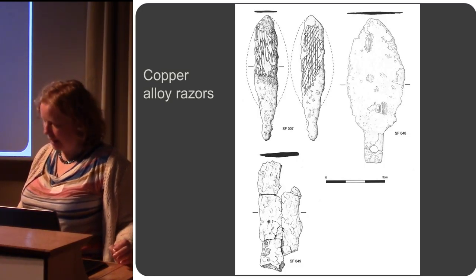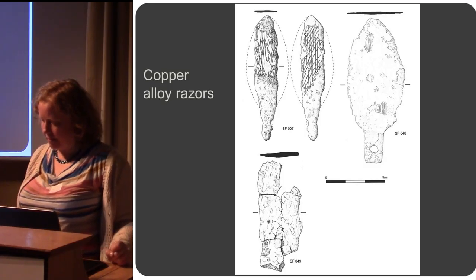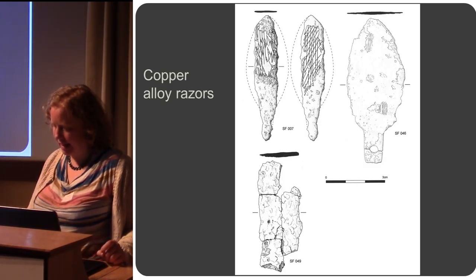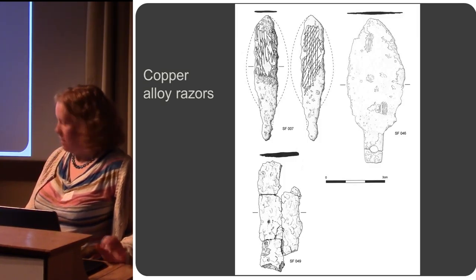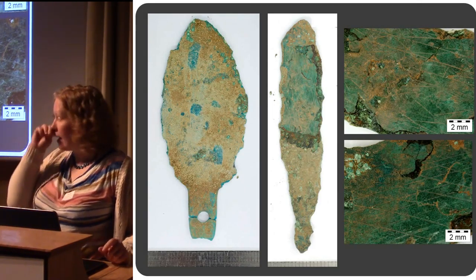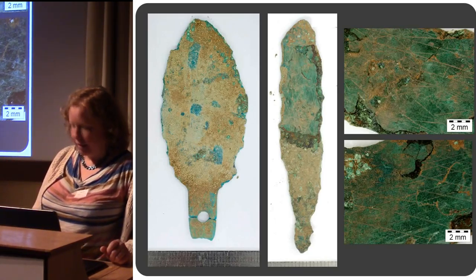These are tanged, broad, flat oval blades. On one of the tangs you can still see the rivet hole at the end, which would have been riveted onto some kind of organic handle. The razors have been conserved — here they are. You can see more clearly the incised decoration on one of them.